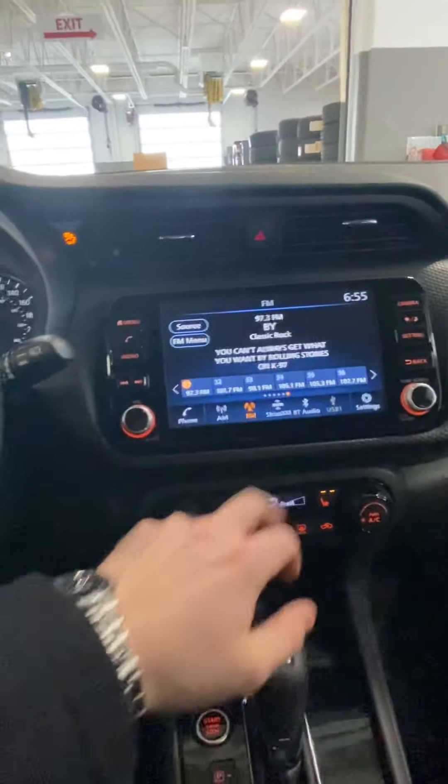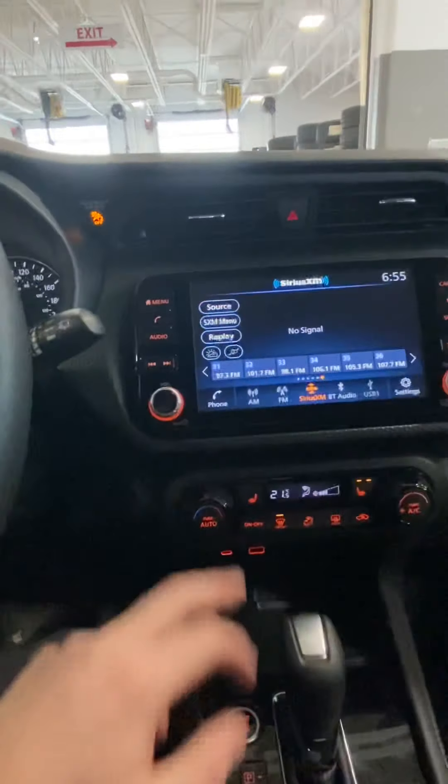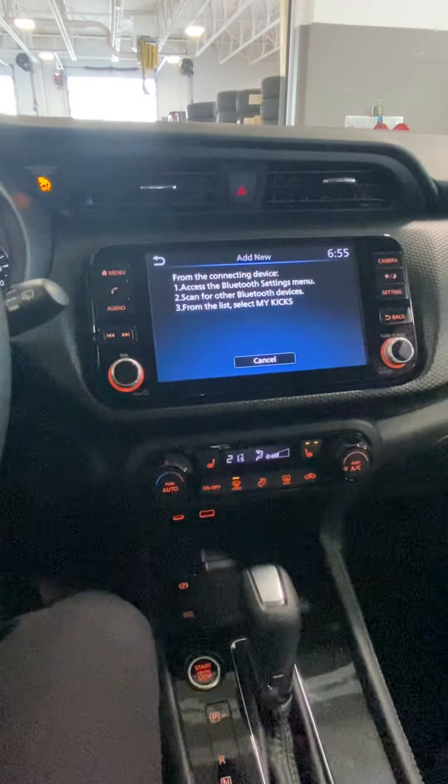We've got a 7-inch touchscreen here that we can cycle through. You've got Sirius XM, AM, and FM. As well, you can set up your phone for hands-free phone calls and streaming your own audio.